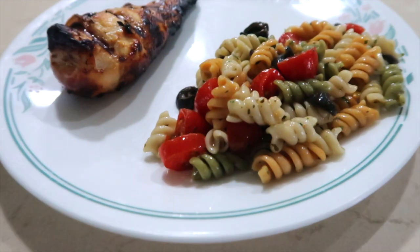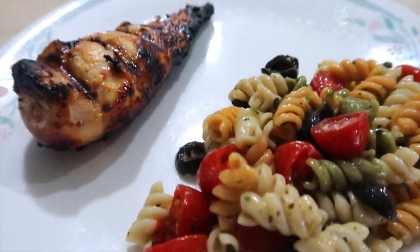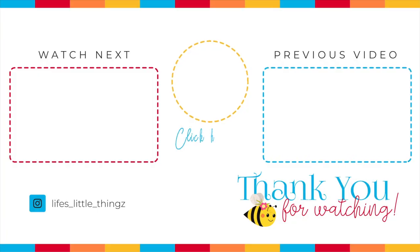As always, I will have recipes linked below. I hope you have a wonderful day. Thank you so much for joining me. I will see you soon.